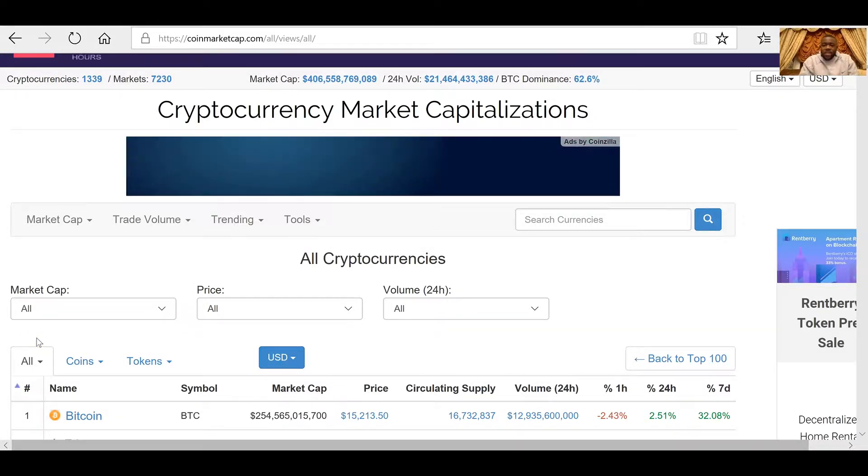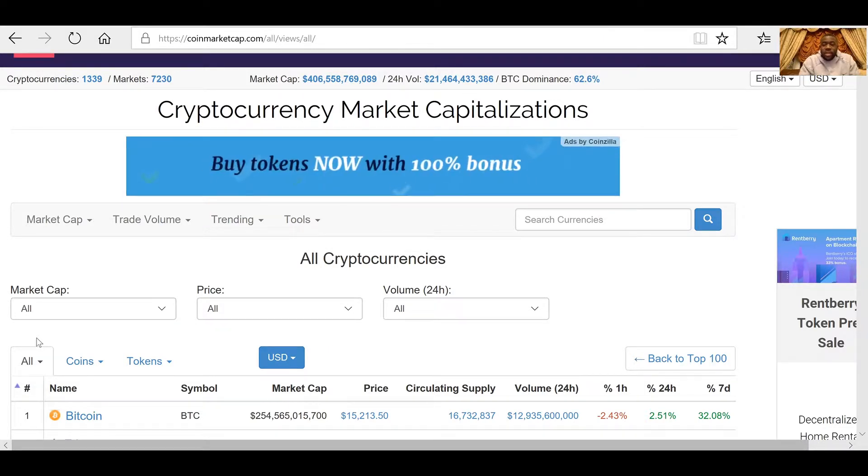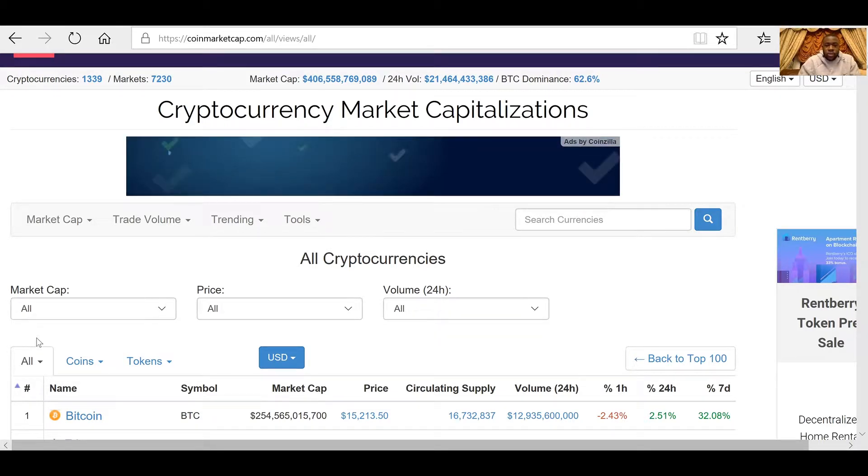Hi guys and welcome to My Digital Finance, the place you can keep updated on all cryptocurrency news. Today I'm going to be taking you through a how-to-buy-off-a-bitcoin-exchange tutorial.